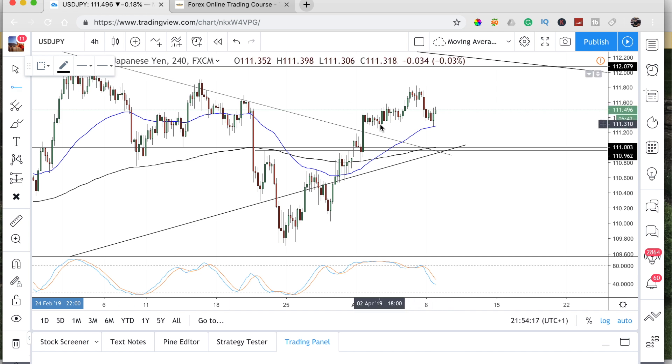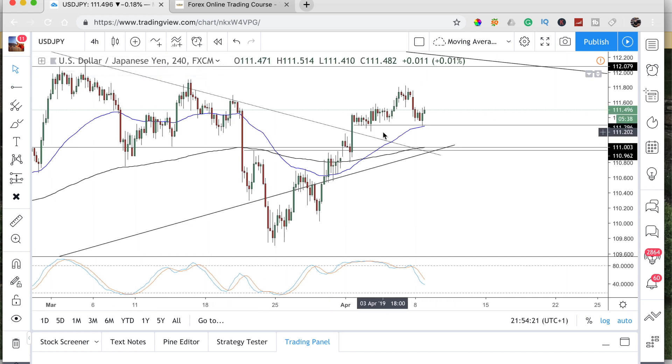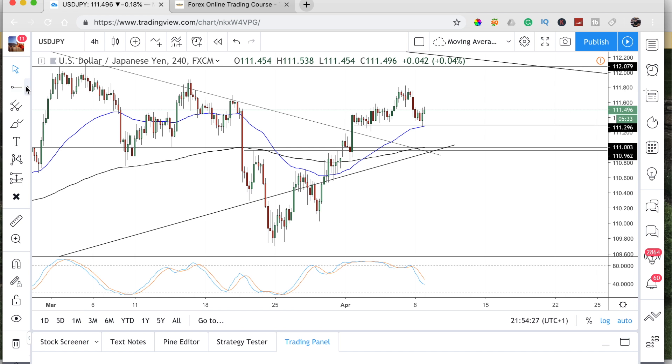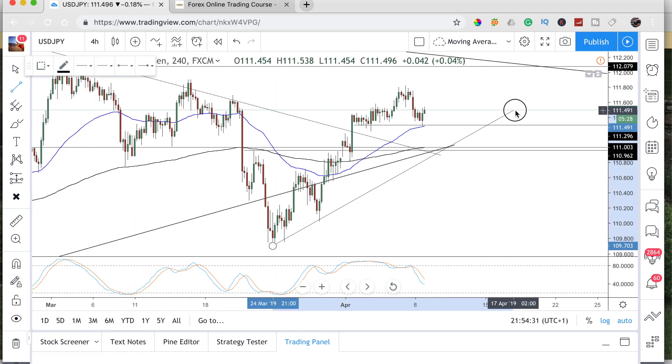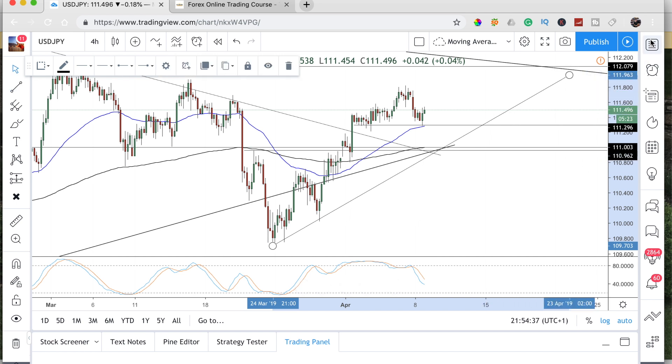Any sort of pullbacks you would look to buy at this present time. Until we actually close below that level, I don't think I would look to sell this pair yet — so still currently trading on the uptrend on the four-hour. We'll see how that pans out tomorrow.